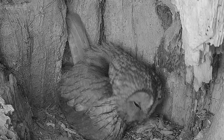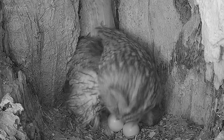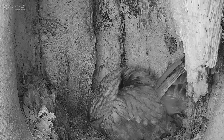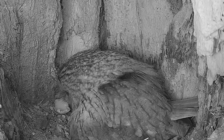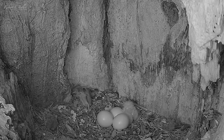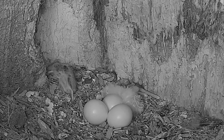Perhaps they know the eggs are close to hatching. The following day Bonnie stands to reveal a pip in the shell, which develops into a large crack, and soon she pulls the shell away. When she leaves, she reveals her first owlet. Its eyes are closed, it can barely hold its own head up, and it huddles into the eggs to keep warm.